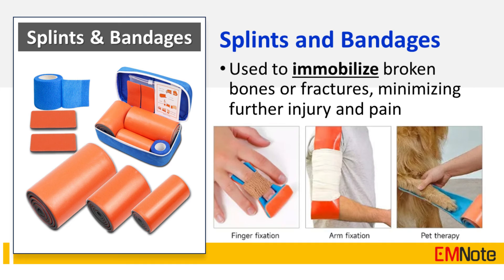Splints and bandages are used to immobilize broken bones or fractures, minimizing further injury and pain.